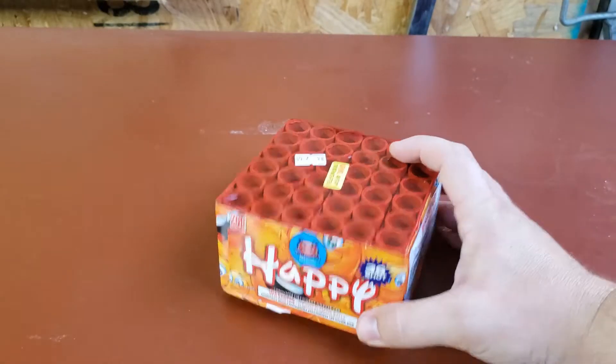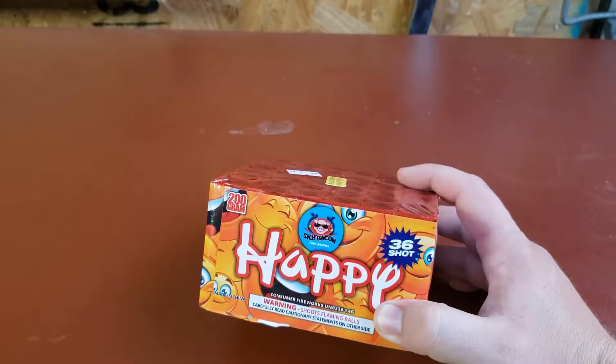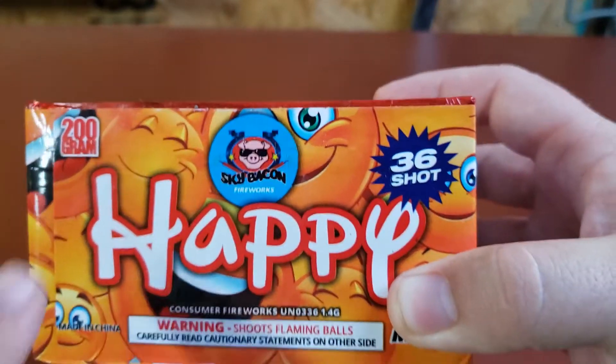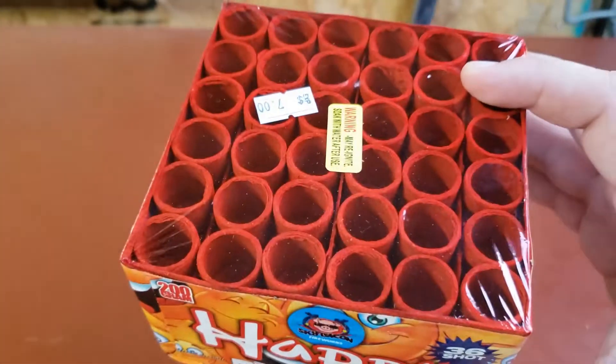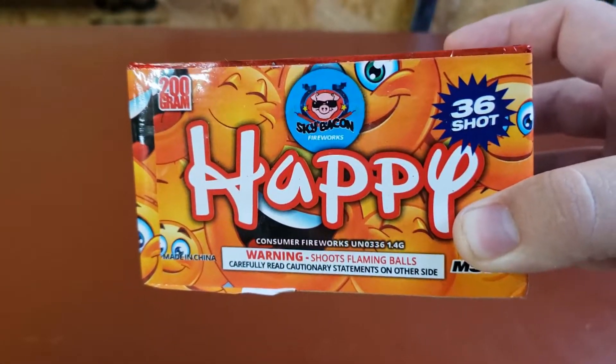Hello everybody, tonight we have another firework classic — this is the 36-shot Happy. This one's by Sky Bacon Fireworks, as you can see on the front here. It goes ahead and calls out that it's a 200-gram composition, though we'll see if that's accurate.